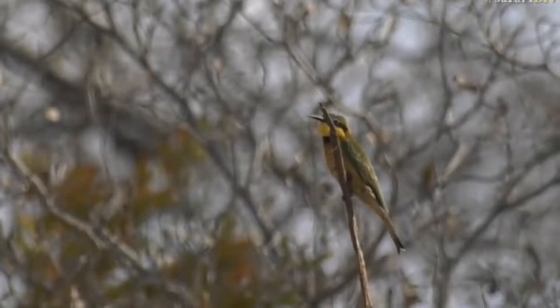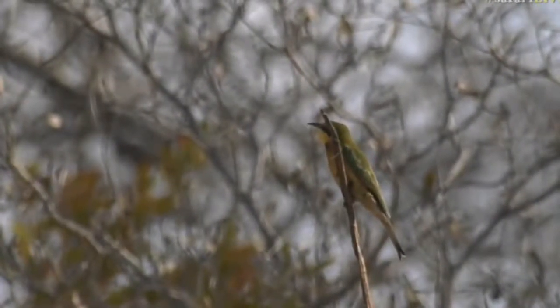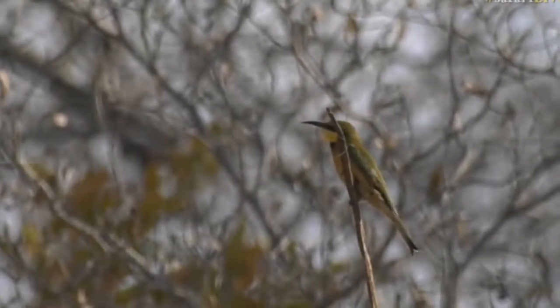You see this particular grouping of little bee eaters here most days as you come past twin dams and head towards the westerly direction — they sit around on these dead trees and they hawk all kinds of insects from here. And their name, bee eater, does suggest they do hunt bees fairly regularly.